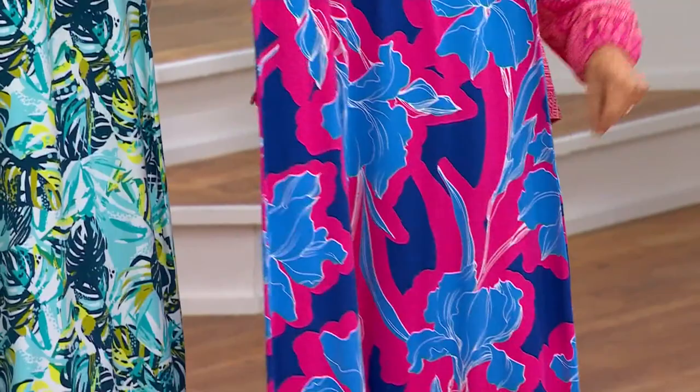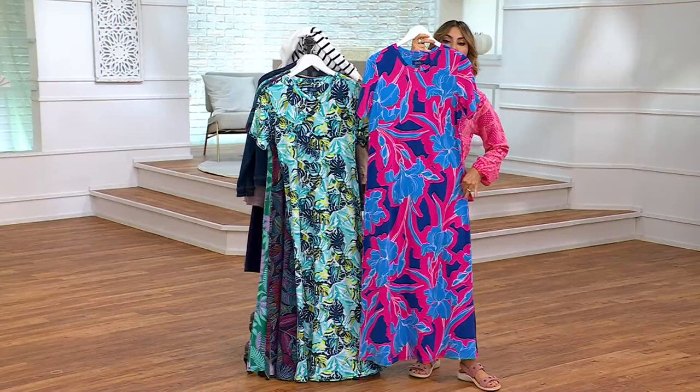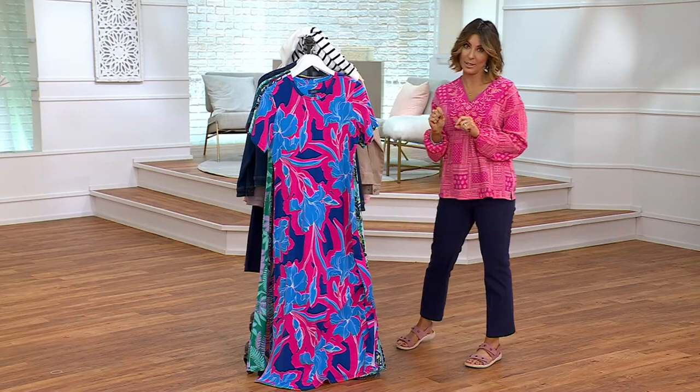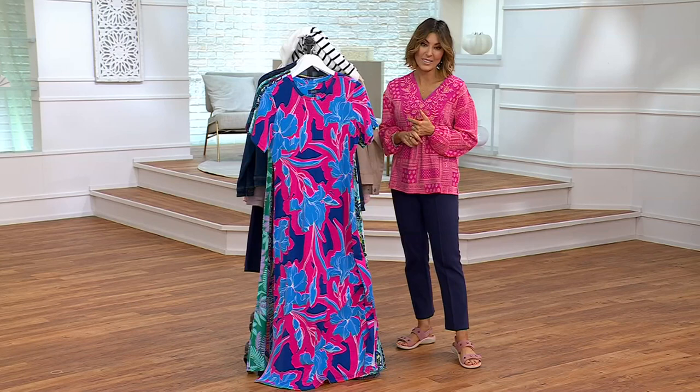You've got this great true maxi length dress that should hit everybody right around the ankle. There are petites, regular, and tall lengths so we all can get the same ankle length look. Today with free shipping, comparable retail value is $70 and we're at $50.